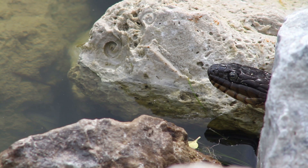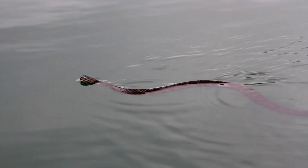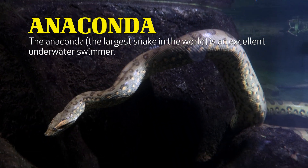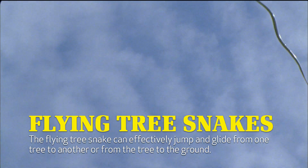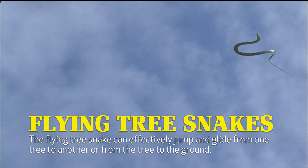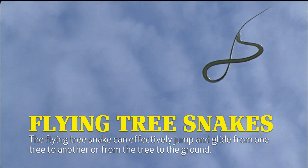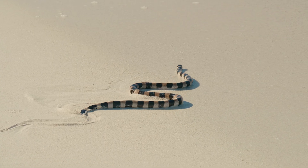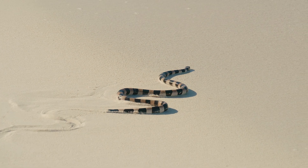That's faster than most people can run. Snakes don't walk on water, but some do swim on top of it. Anacondas, the largest snakes in the world, are excellent underwater swimmers. Other snakes, like flying tree snakes, can effectively jump and glide from one tree to another or from the tree to the ground. The movement of snakes may be a little creepy, but it's a marvelous thing to witness.